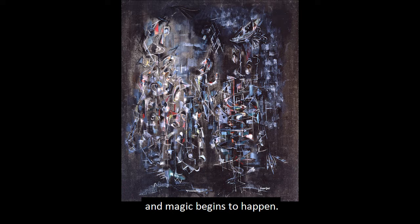Take a step or two back and magic begins to happen. You may notice that all these bits are actually contained and constitute forms. Musicians, perhaps? Do you find any faces?